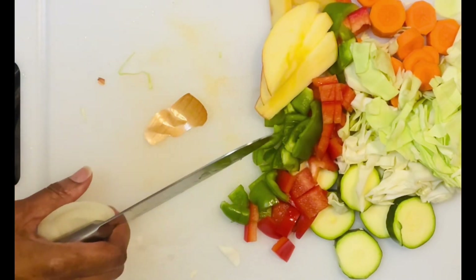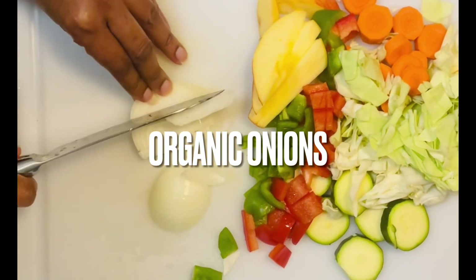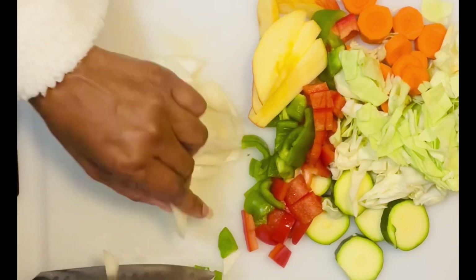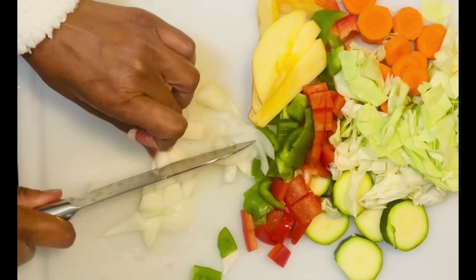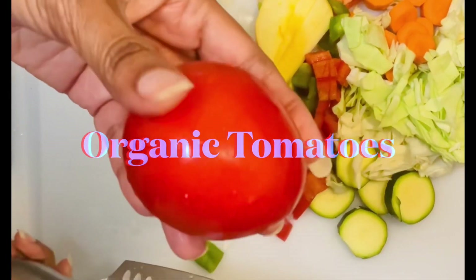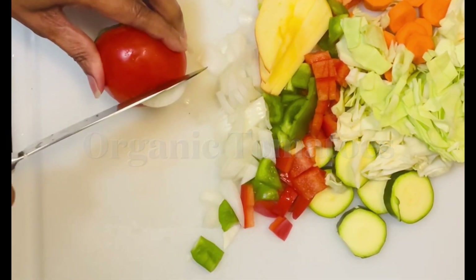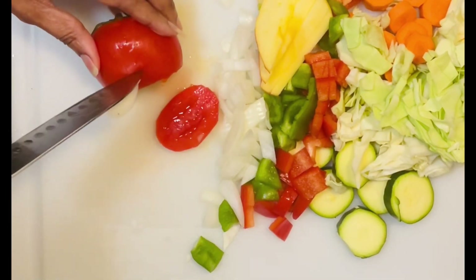I add yellow onions to my diet because I believe it helps fight inflammation and also has very potent anti-inflammatory properties. Yellow onions also have a good source of an array of antioxidants.